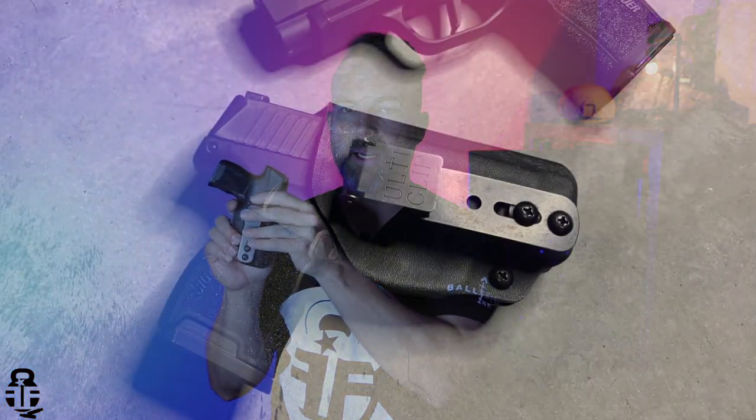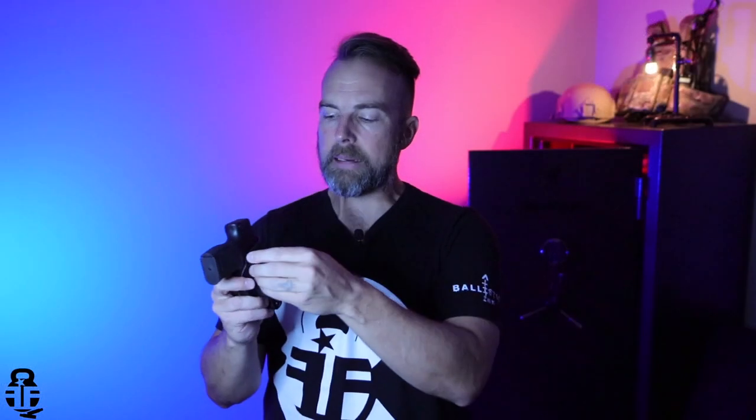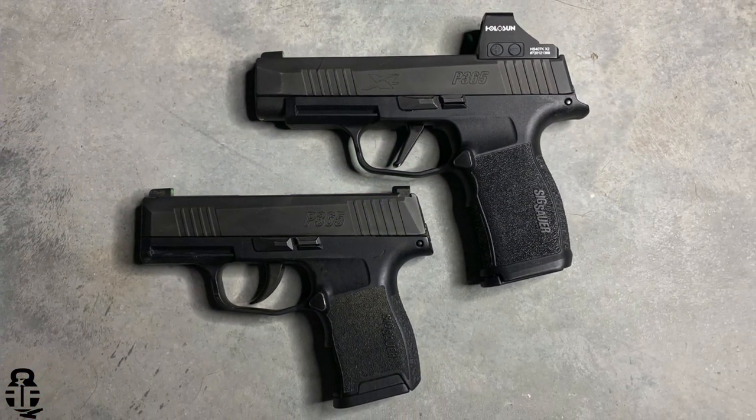I've been carrying it with this Wolf Hollow Tactical holster. It's a simple holster, but it has this really nice ulti clip that allows me to put it into the waistband of my sweats or gym shorts. In addition to that, if I need to go a little more formal — like slacks — this holster also allows me to tuck my shirt. I really have liked this holster. I'll have a link to them down in the description below.